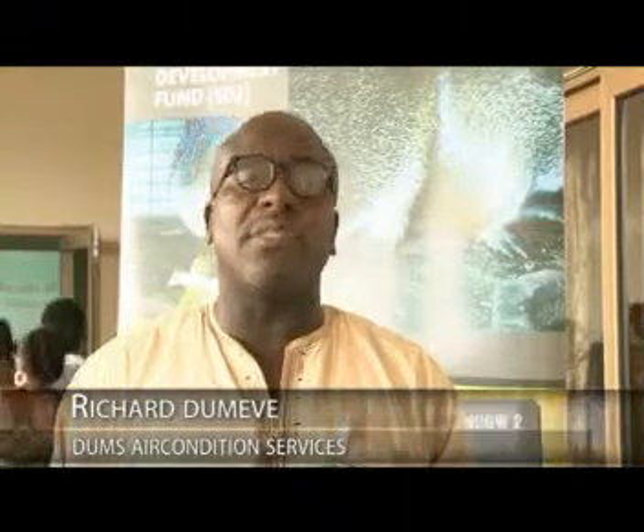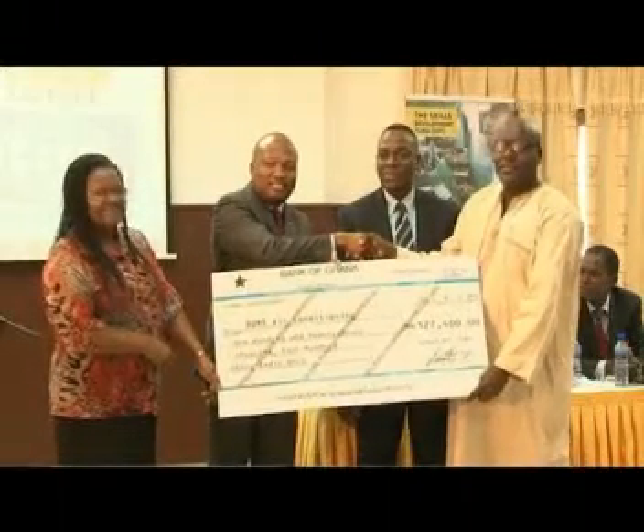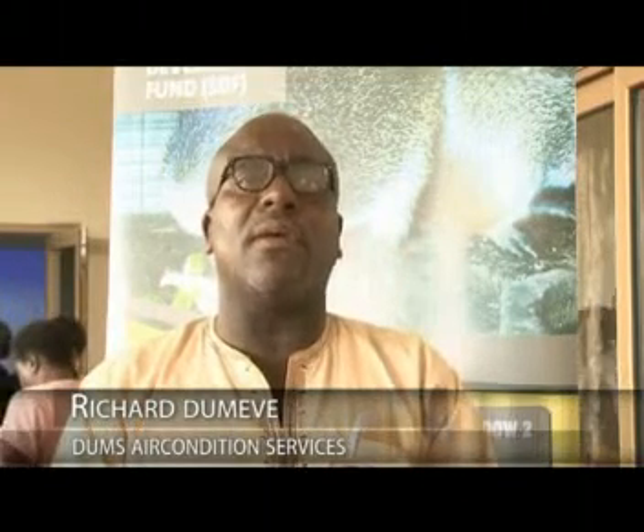The grant is going to support my business in a very big way. We have a skills deficiency in the installation of the new MPS and MVPs for high-rise buildings, and we sought the assistance of SDF to support us to acquire those skills. We have been given the award and we are really happy. It is going to help us in the long run. Presently, we do about five to ten air conditioning central units annually, but a high-rise building of about six floors can install over 18 to 20 units. So if we get one or two of these high-rises in a year, we stand a chance of making more profits and the profit margin will be enormous.